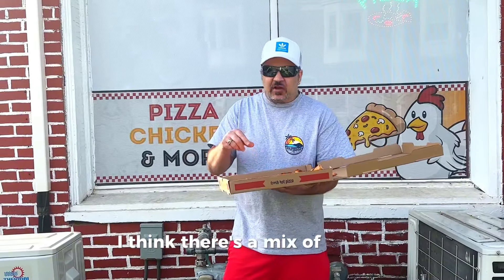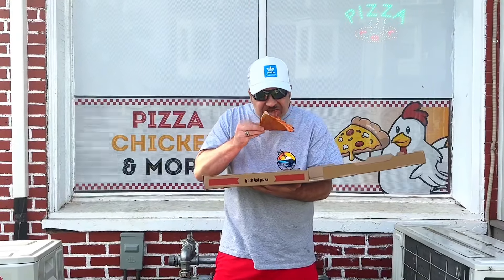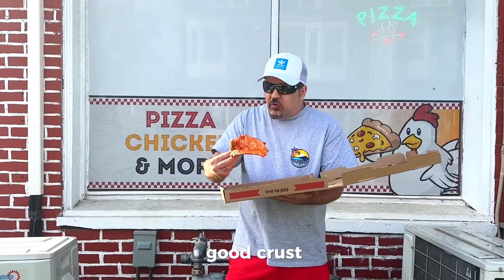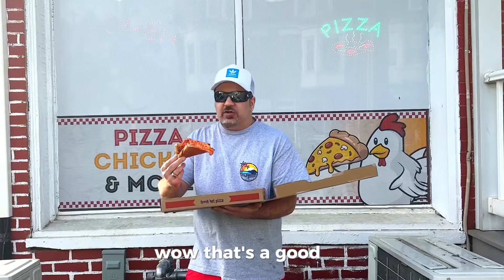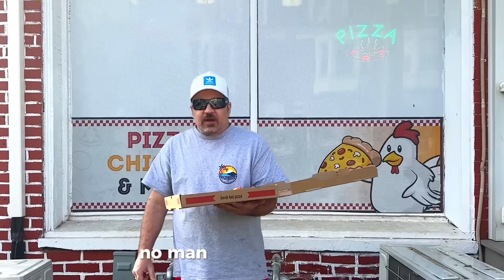I think there's a mix of a couple different kinds of cheese on there — that's really good. Damn, that's good, man. Wow, that's a good pie. No man, that's really good.